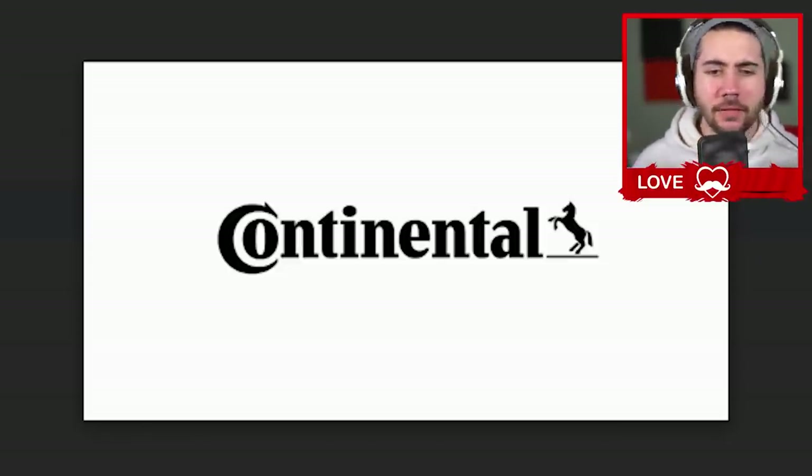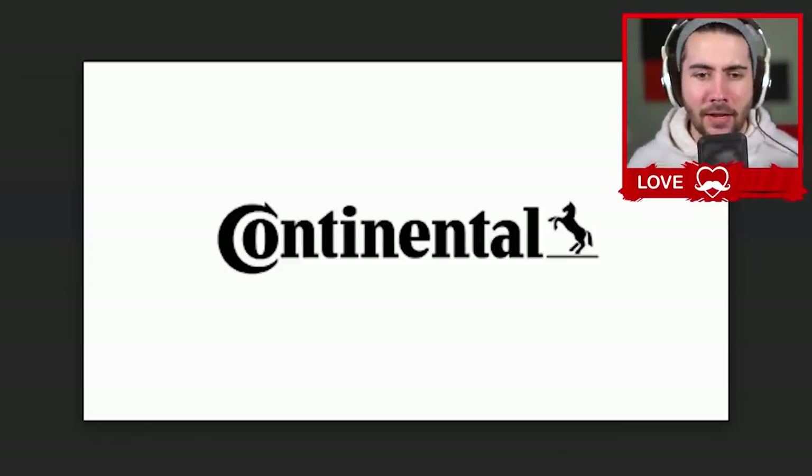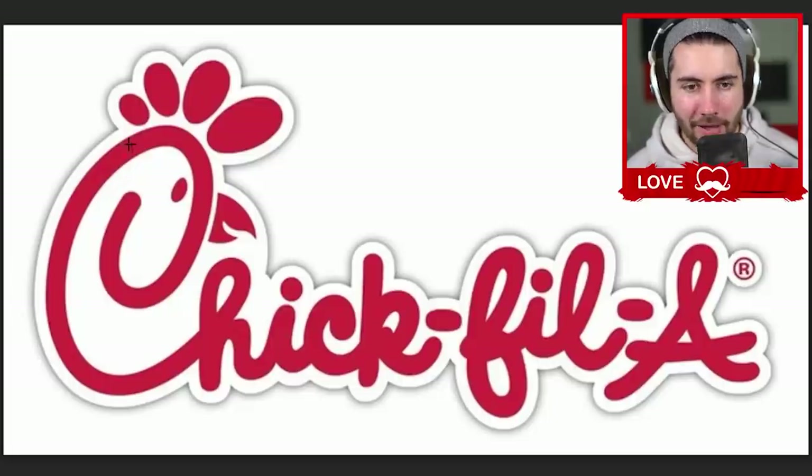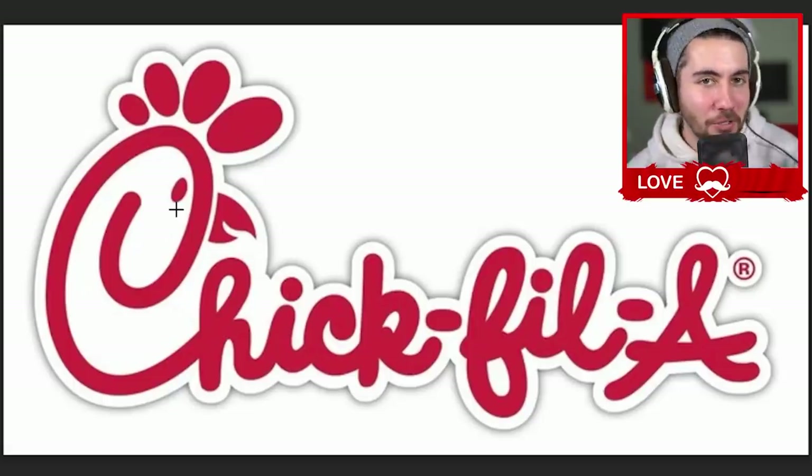I don't know if your tires should be looking like that, but if they do, maybe it's time to get a different tire. It legitimately has a spike on it. This looks like Corona beer to me. And why is there a horse?